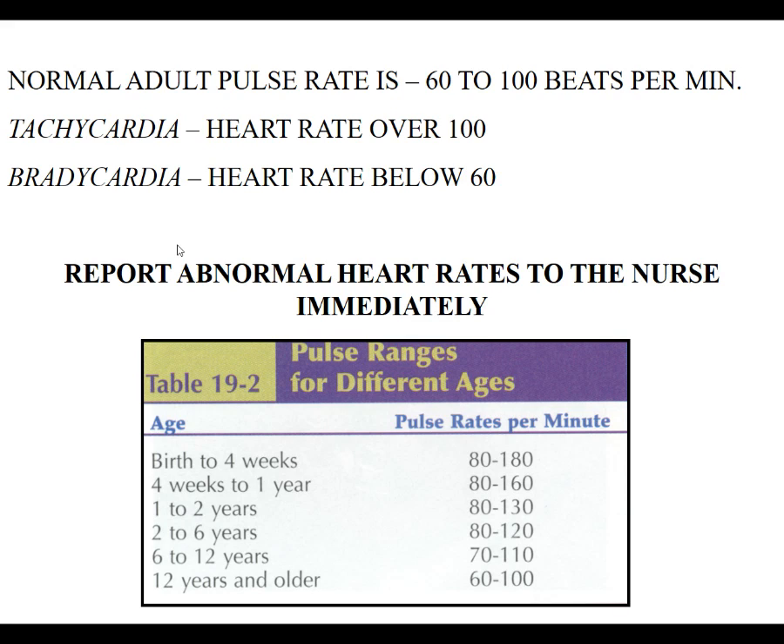A normal adult pulse rate should be greater than 60 and less than 100. If it's less than 50, notify the physician immediately — below 50, we start to have changes in circulation to the brain. Anything over 100 is tachycardia, and below 60 is bradycardia. Know the pulse ranges for different ages: birth to four weeks is 80–180; four weeks to one year is 80–160; one to two years is 80–130; two to six years is 80–120; and by age 12, a person should have a normal adult pulse rate. Write those numbers down because you will see them again.